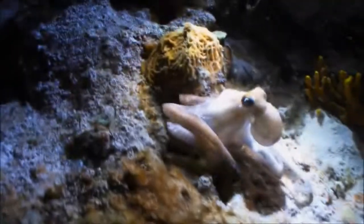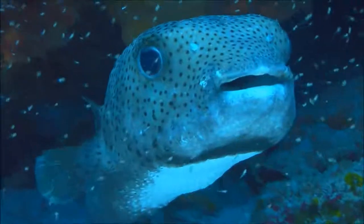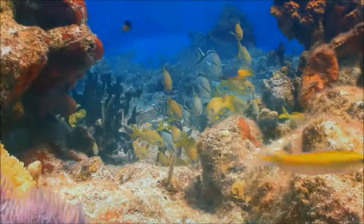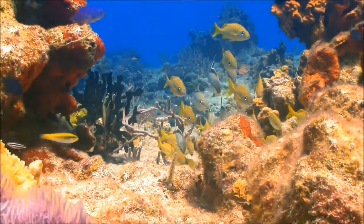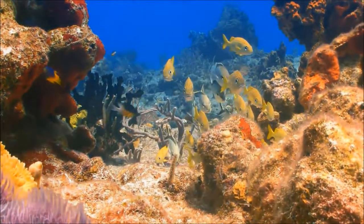Overfishing by humans, ocean pollution, and warming temperatures have all put the world's coral reefs at risk. Right now, more than half of the world's reef systems are in danger of destruction. And if nothing changes, within 15 years nearly all the coral in the world will be in danger of dying and disappearing.